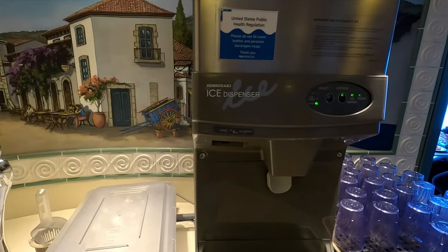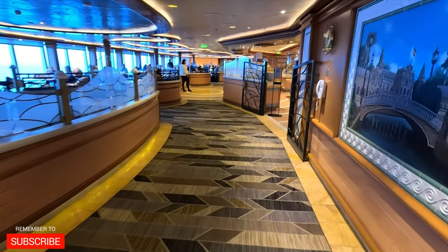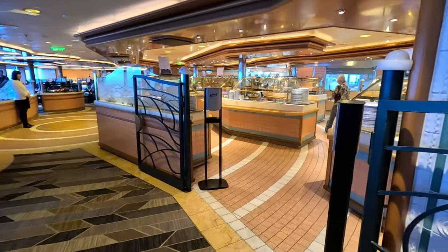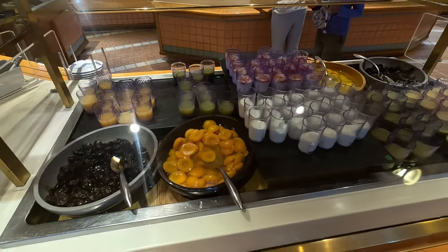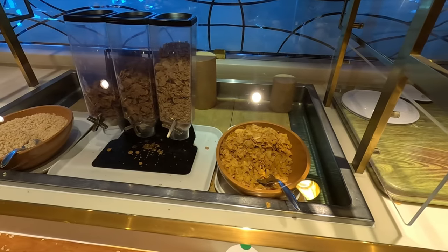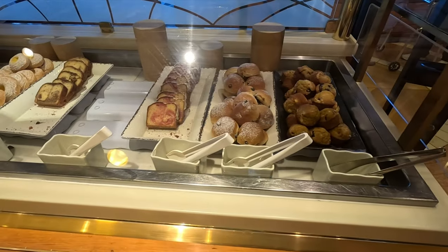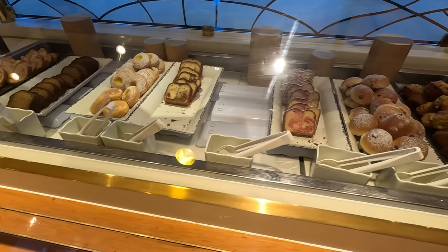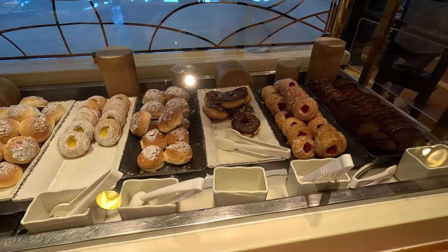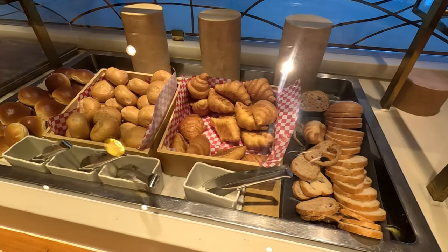I want to mention that the food on the Crown Princess changed daily, so what you saw one day might not be available the next, but there were so many options throughout our sailing. Let's start with breakfast: prunes, peaches, pears, smoothies, yogurt. You could get dry cereals, lots of different muffins and breads, loaves, danishes, and even doughnuts.